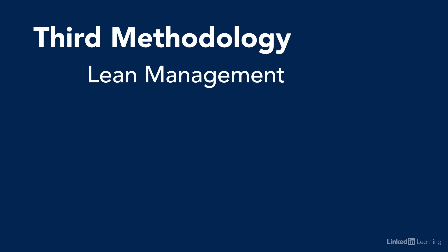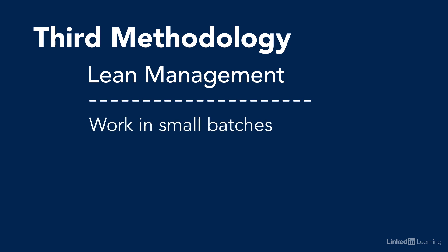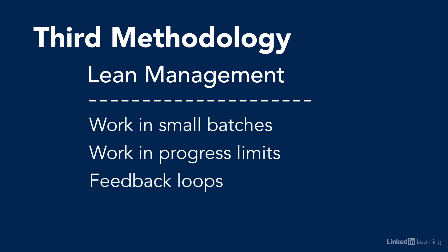Gary Gruver even used continuous delivery to revolutionize the LaserJet firmware department at HP. Third up is lean management. It consists of using small batches of work, work in progress limits, feedback loops, and visualization. The same studies showed that lean management practices led to both better organizational outputs, including system throughput and stability, and less burnout and greater employee satisfaction at the personal level.